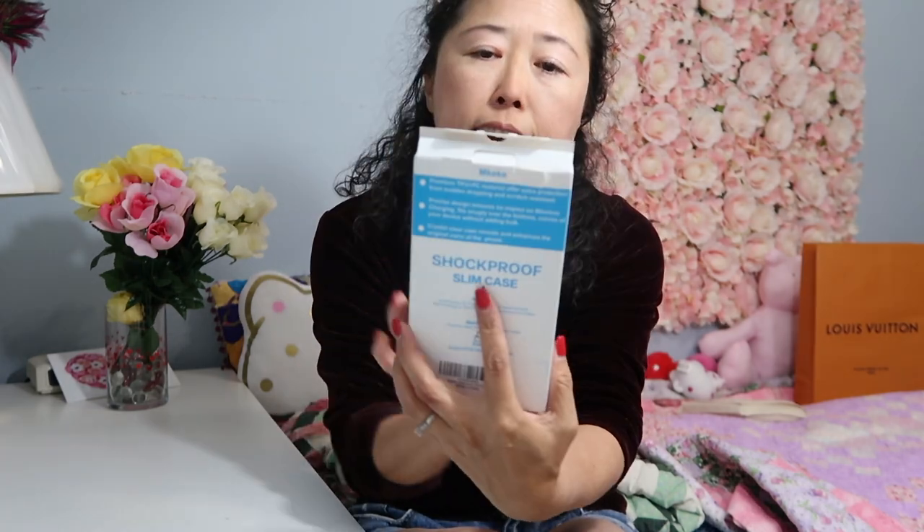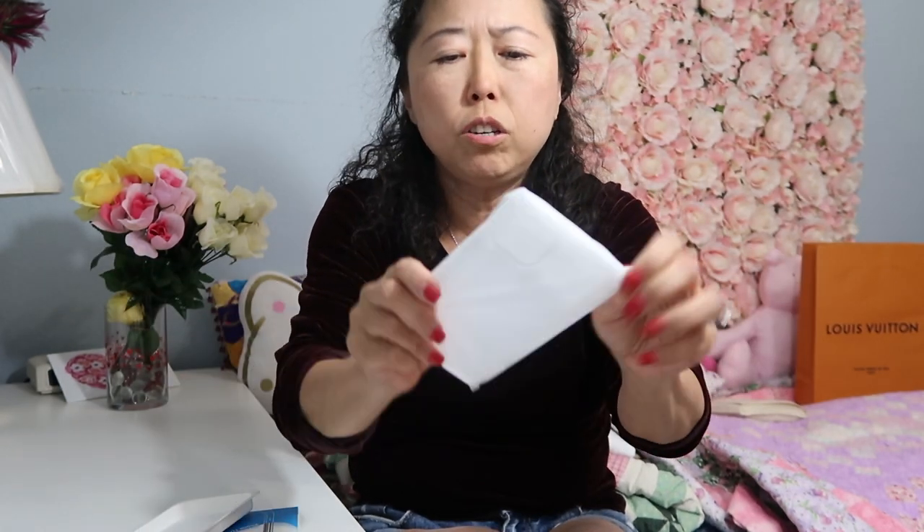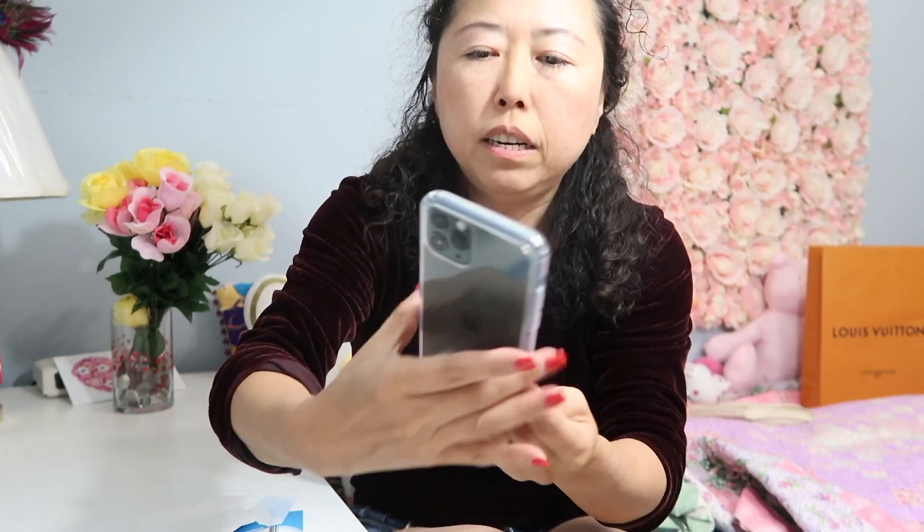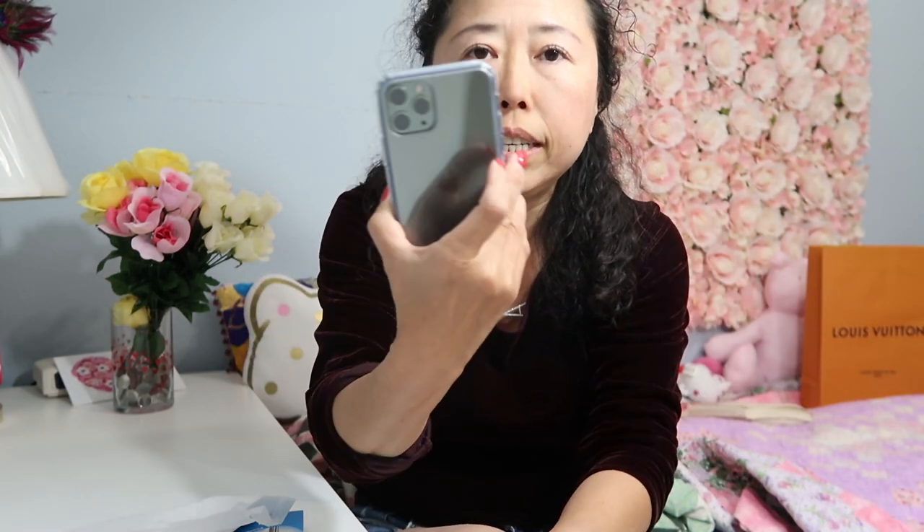Right now it's doing a software update to iOS 13.1.3, so I'm waiting for that to complete. I also received two items from Amazon — one is a new shockproof slim case for around seven dollars. I'm going to open it and show you guys. I hope I don't have to spend a lot of money on a case — that's why you'll never see me buying a luxury brand case for my phone.